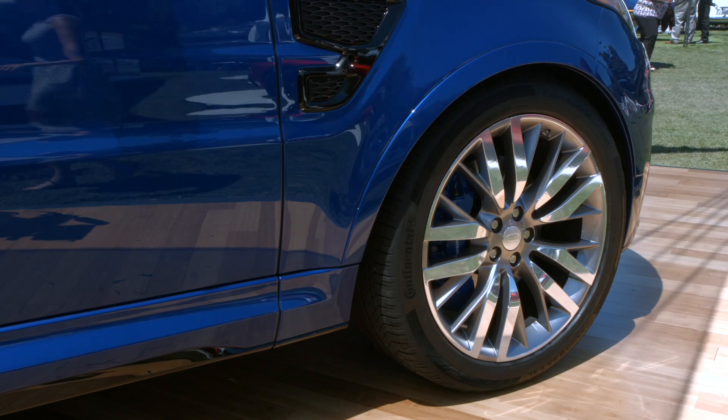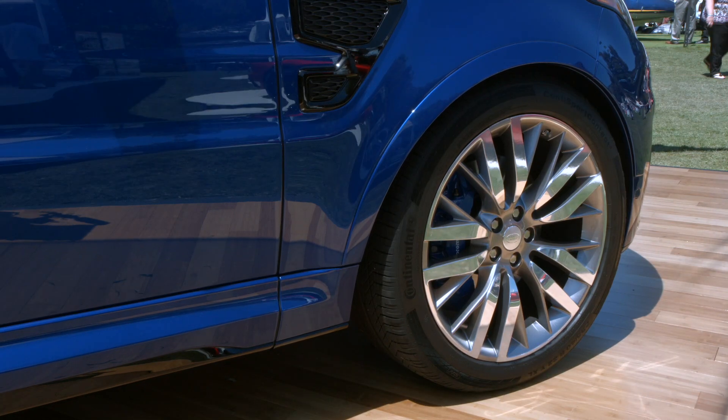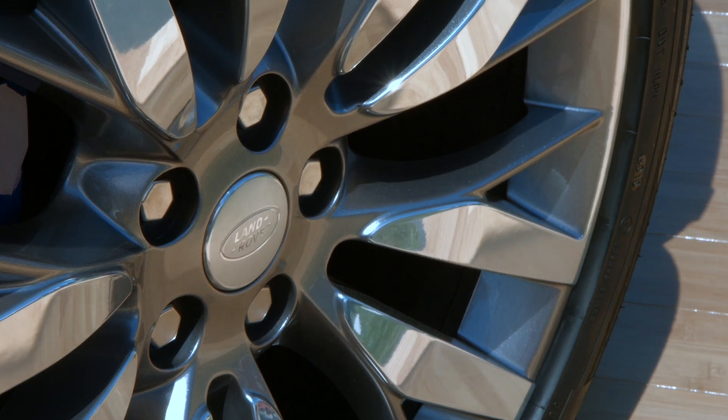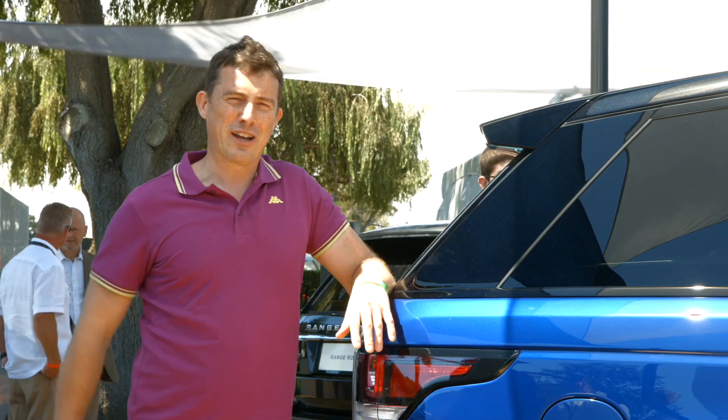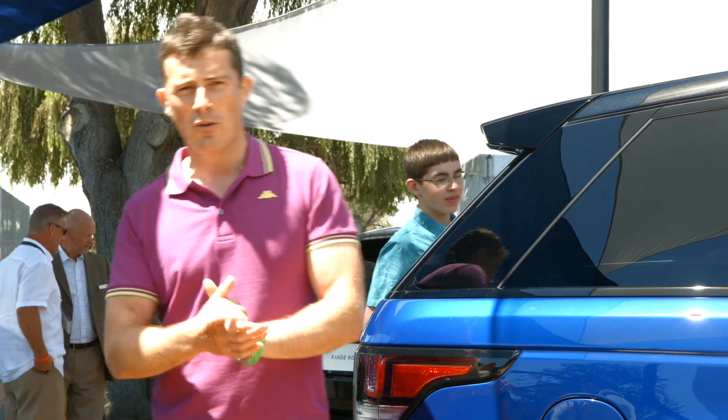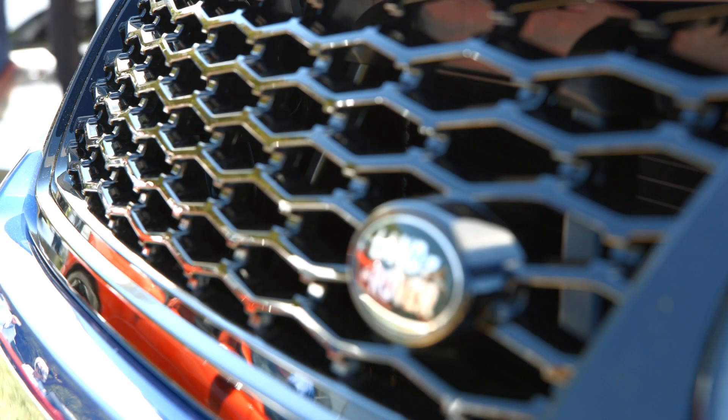This particular model is on 22-inch rims, which means you can have the special sports tyres. With these fitted, the Range Rover Sport SVR can go around the Nürburgring in just 8 minutes and 14 seconds. To put that into perspective, that is just one second slower than a Ferrari 355.